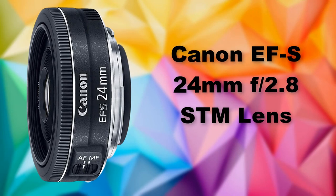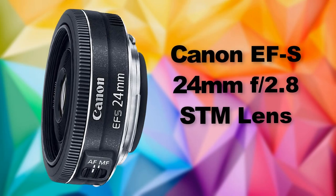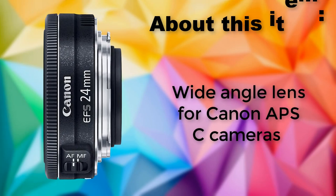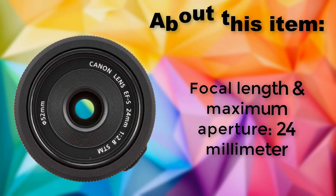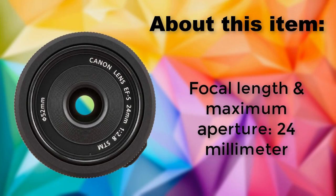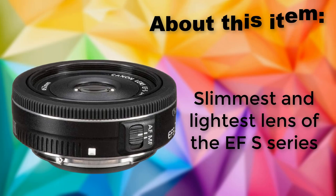Canon EF-S 24mm F2.8 STM Lens. Wide-angle lens for Canon APS-C cameras. Focal length and maximum aperture: 24mm. Slimmest and lightest lens of the EF-S series.